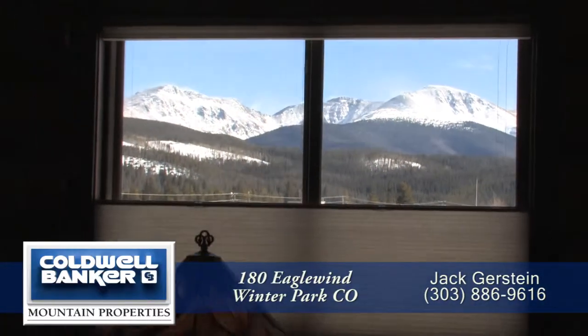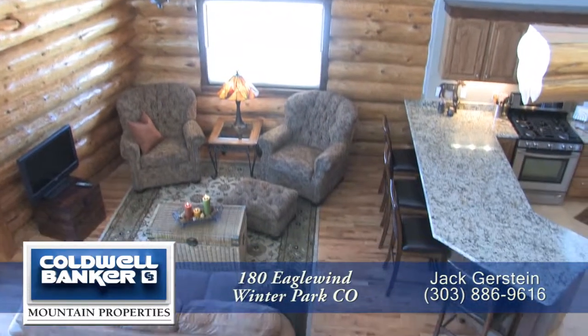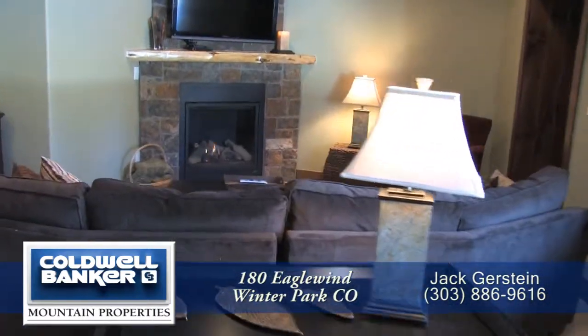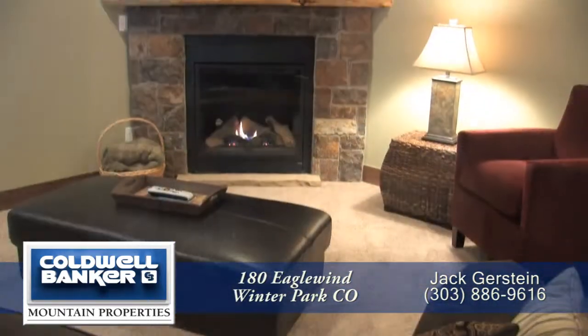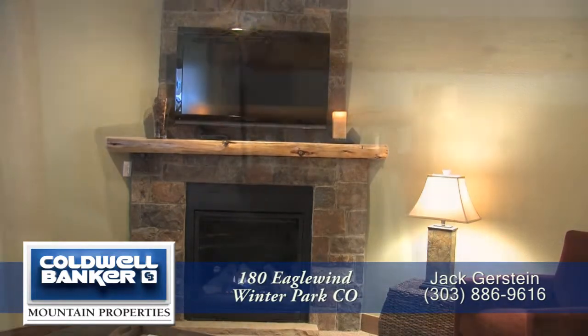These units were built to entertain family and friends, both in the living room on the main level with its vaulted ceiling, as well as in the family room on the lower level. The family room also features a gas fireplace with a flat-screen TV to accentuate the ambiance of your mountain retreat.